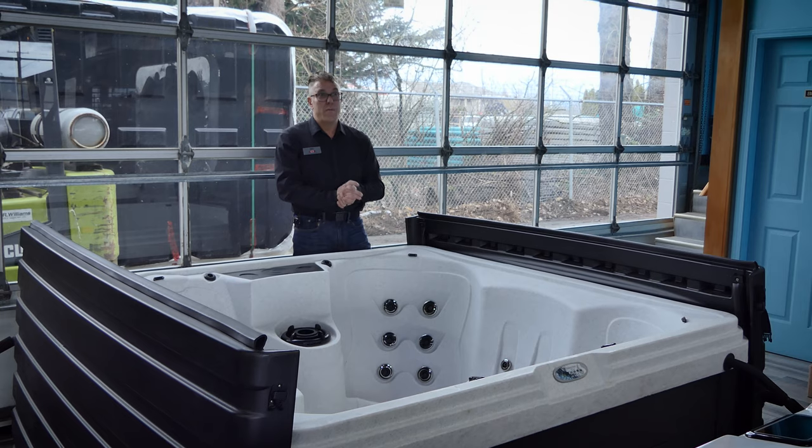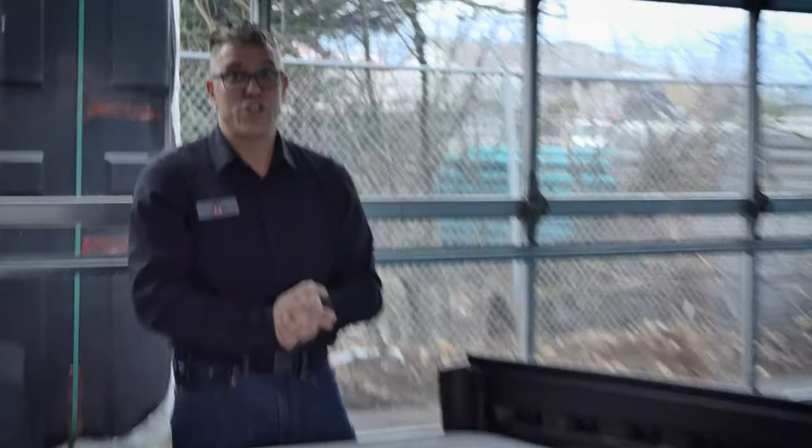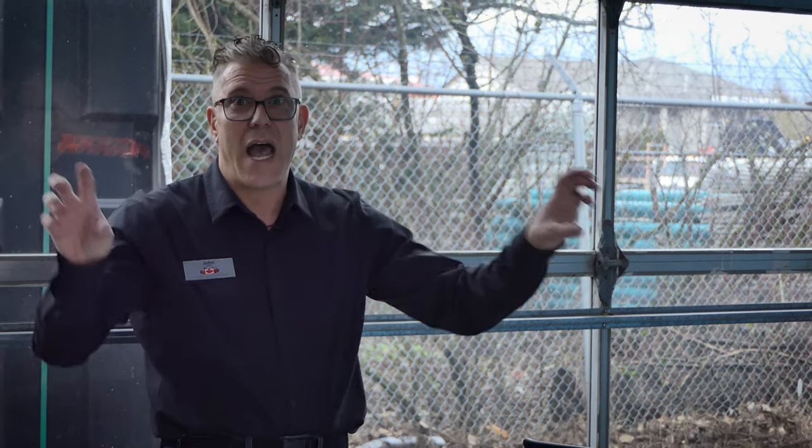So that gives you a little bit of information on the different materials spas can be built out of. Of course you still have traditional spas made out of concrete with tile, but we don't really deal with that — we're talking mainly about what we call portable spas. I'm John Kirstead from Arctic Spas Vancouver Island — see you at the next video.